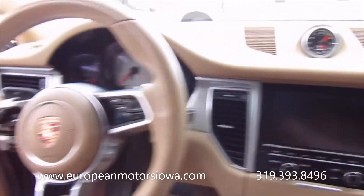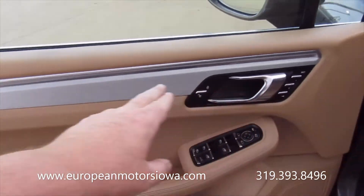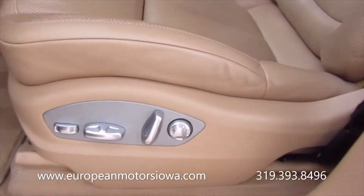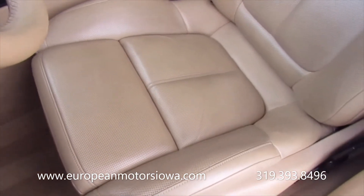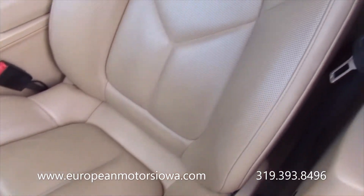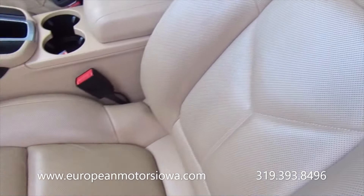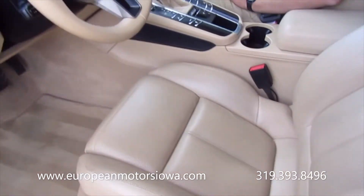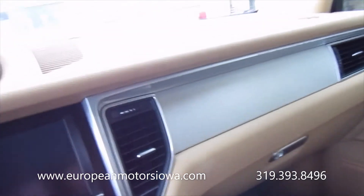It's got the brushed trim here which is really nice, and a factory set of floor mats. Lumbar and power adjustments — there's a little bit of wear on the seat but nothing crazy. The seat shows really well. Pretty sure these are air-conditioned seats as well — heated and air-conditioned. The rear seats are heated as well.